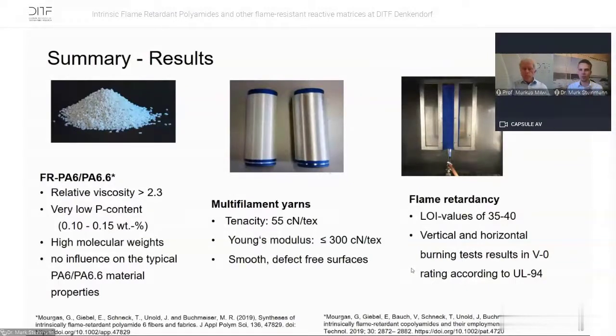Summarizing the results: we have relative viscosity over 2.3, very low phosphorus content, high molecular weights, and no interference with typical material properties — usual tenacities and Young's modulus. We have LOI values around 35–40%, and we achieve V0 at the UL94 burning test with all our samples.